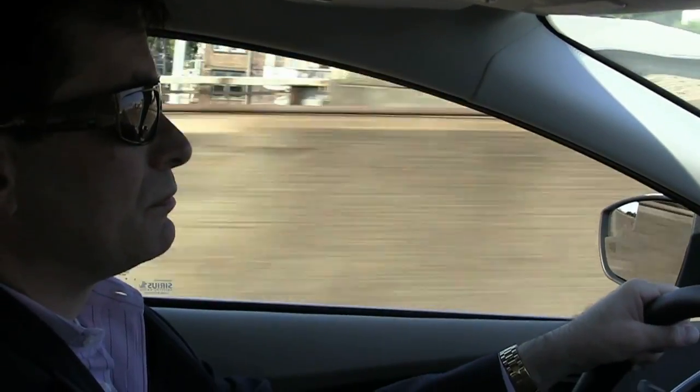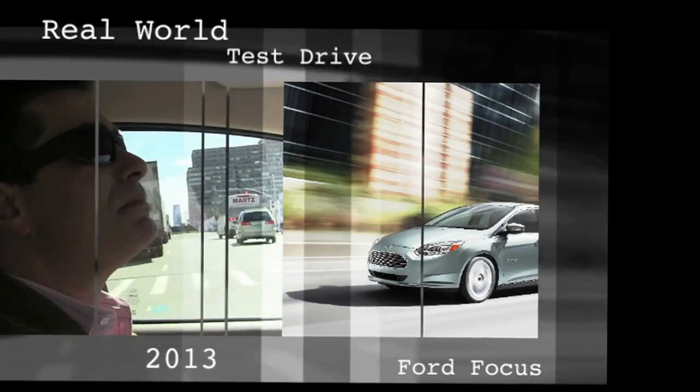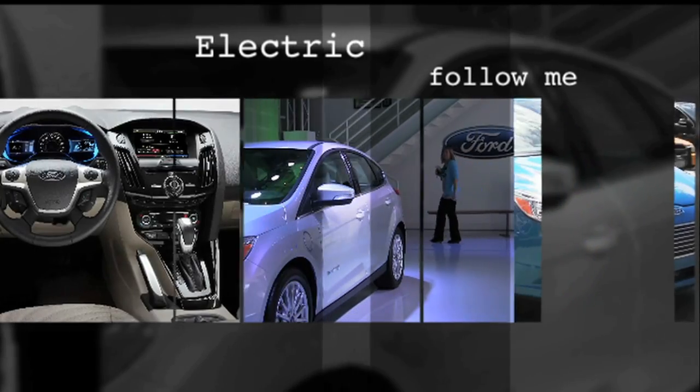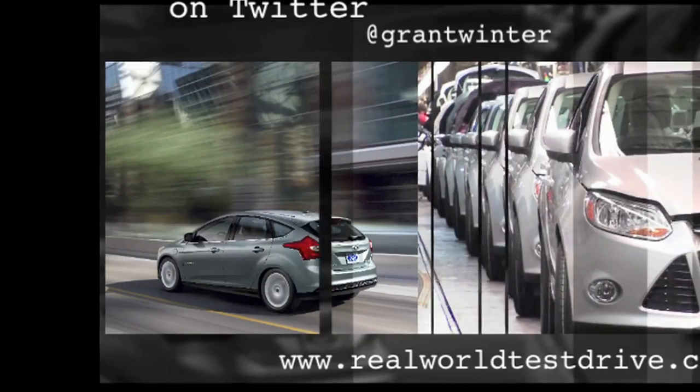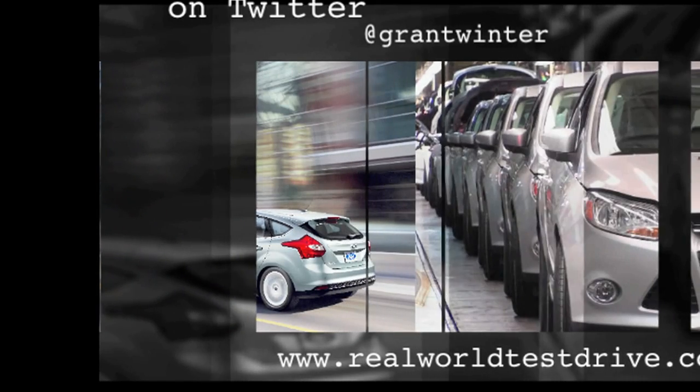My conclusion after about a week with the Ford Focus Electric: you get used to plugging it in when you get home. Some of it depends on what you find more convenient — never having to go to the gas station again, or never having to worry about battery range. I'm Grant Winter reporting for Real World Test Drive.